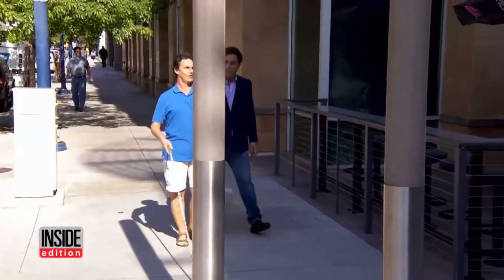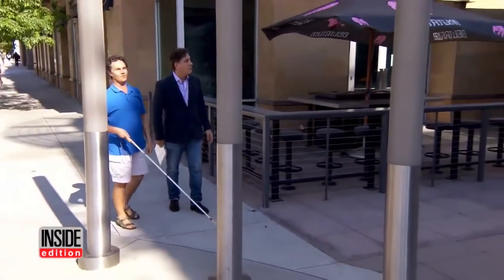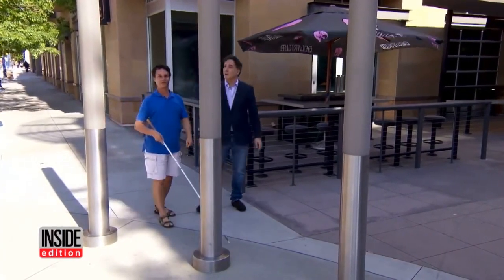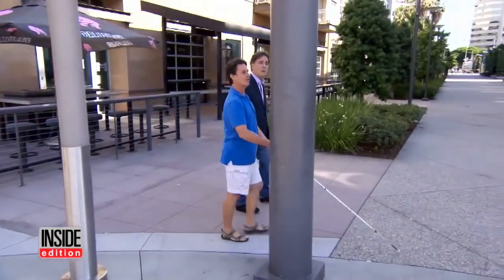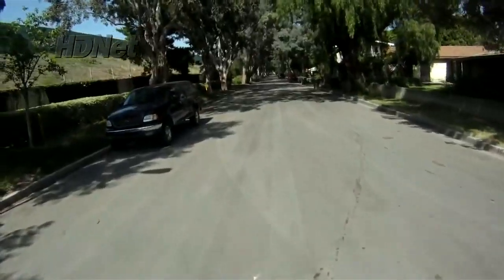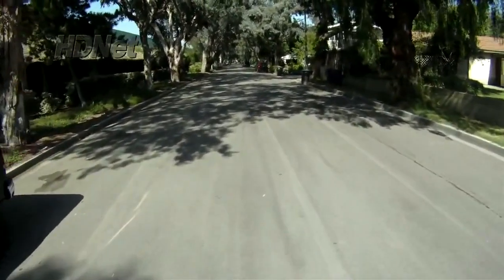Daniel showed me how he navigates the streets: a passageway between buildings, and then we have stuff basically in the way — tall stuff, posts or something, right in the middle of the walkway. Bats use it to fly around in the dark, and dolphins use it to navigate the oceans. Daniel uses echolocation, or sound, to see. Every environment has its own acoustical signature. Every surface has its own acoustical signature.